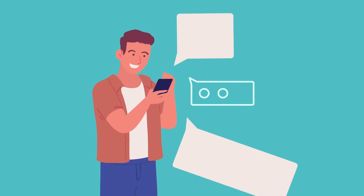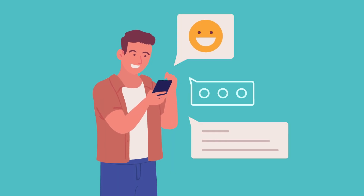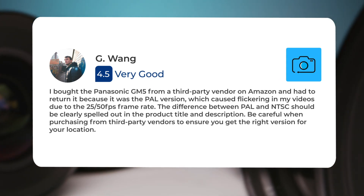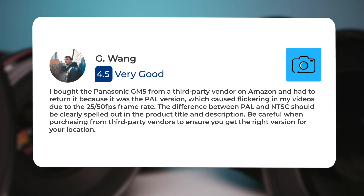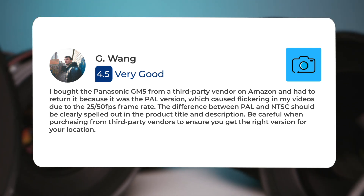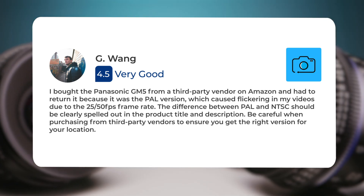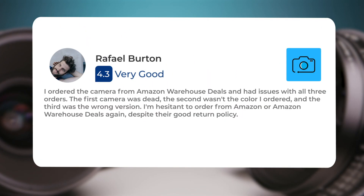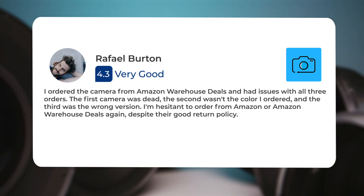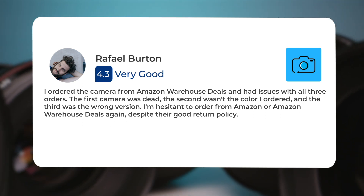Next, let's take a look at what other users of these cameras have to say about them. Here's what people have to say about the Panasonic GM5. I bought the Panasonic GM5 from a third-party vendor on Amazon and had to return it because it was the PAL version, which caused flickering in my videos due to the 25/50 FPS frame rate. The difference between PAL and NTSC should be clearly spelled out in the product title and description. Be careful when purchasing from third-party vendors to ensure you get the right version for your location. I ordered the camera from Amazon Warehouse Deals and had issues with all three orders — the first camera was dead, the second wasn't the color I ordered, and the third was the wrong version. I'm hesitant to order from Amazon or Amazon Warehouse Deals again, despite their good return policy.